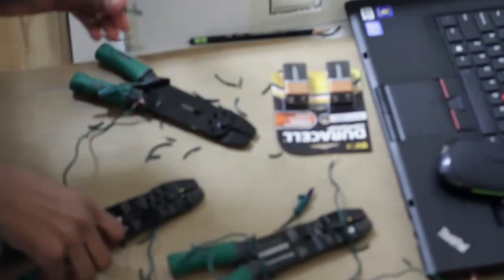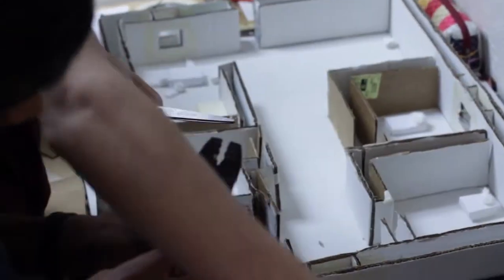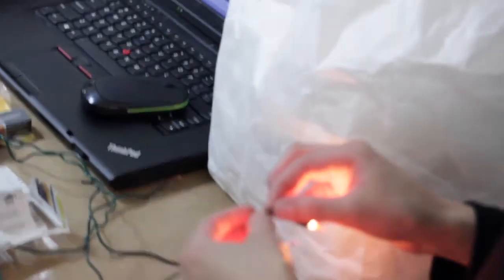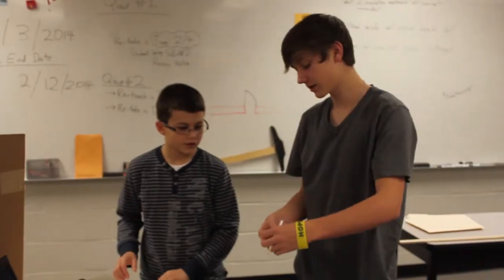A lot of the electricity was difficult because we had to learn how to do a lot of the wiring — we have to include a series, parallel, and combination circuit. The main part was we just had to route it through the ceiling, and we had to put that in our design: how are we going to do all of this? So we had to learn a lot about Ohm's Law and everything.